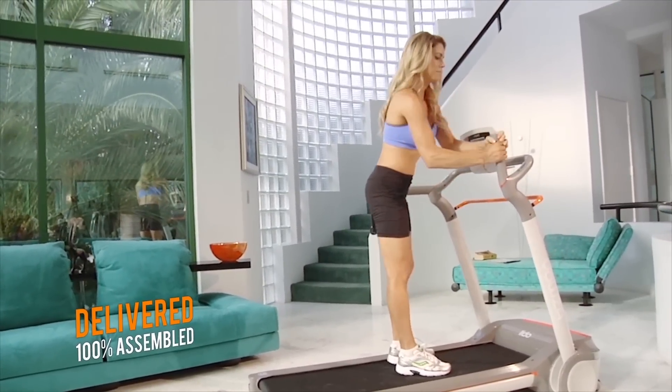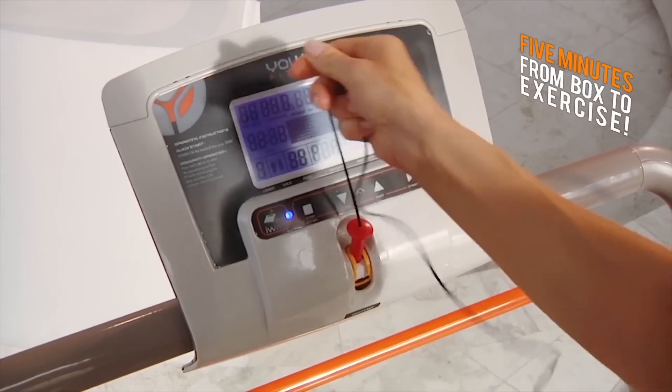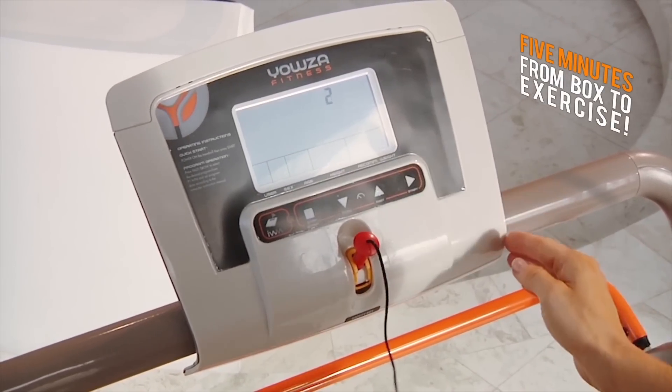The Lido is shipped to you from the factory 100% assembled. Go from box to workout in about five minutes.